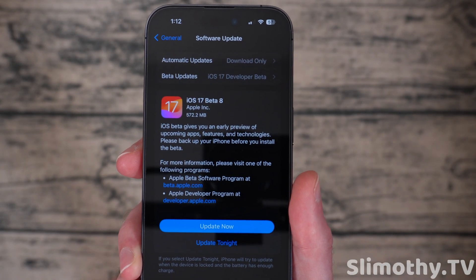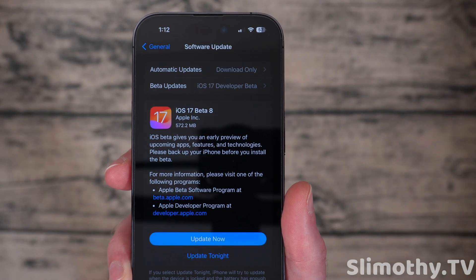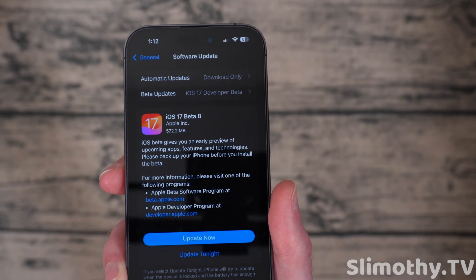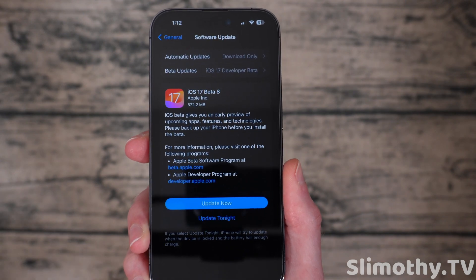First of all, the beta came in at 572.2 megabytes, which is pretty small compared to the others. So keep that in mind — we are near the end of the cycle here. Half a gigabyte file, not too bad.